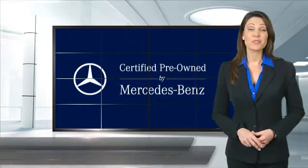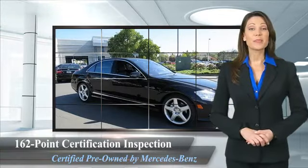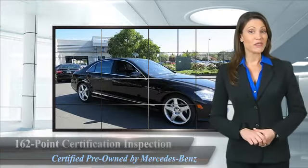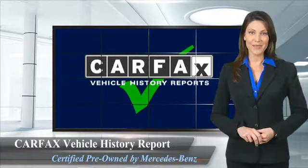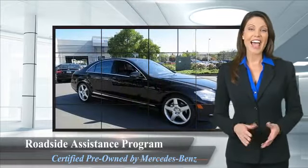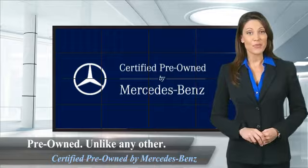A certified pre-owned Mercedes-Benz is so much more than a used car. It's built by a company famous for engineering triumphs, racing heritage, and its commitment to luxury, quality, reliability, and safety. Ask your dealer for details about the Mercedes-Benz certified pre-owned program.